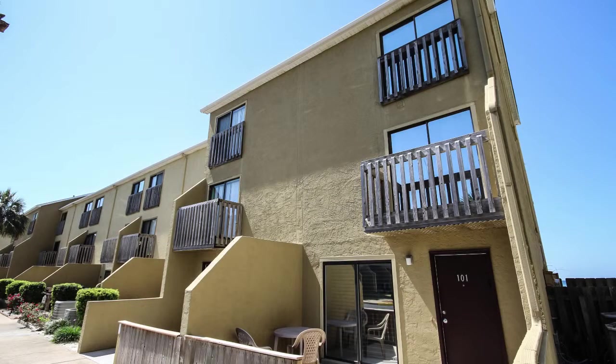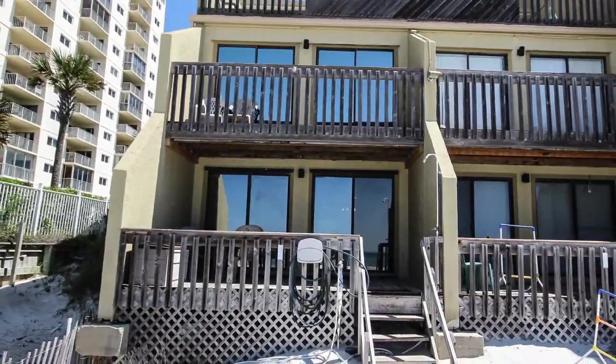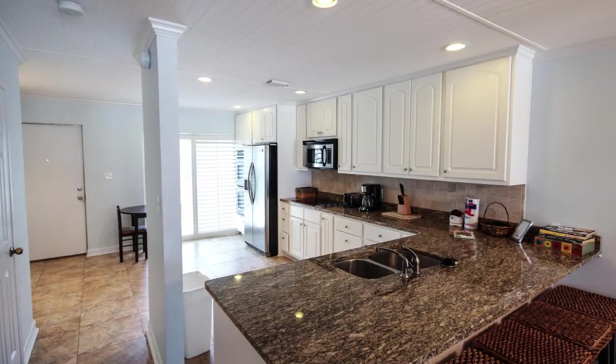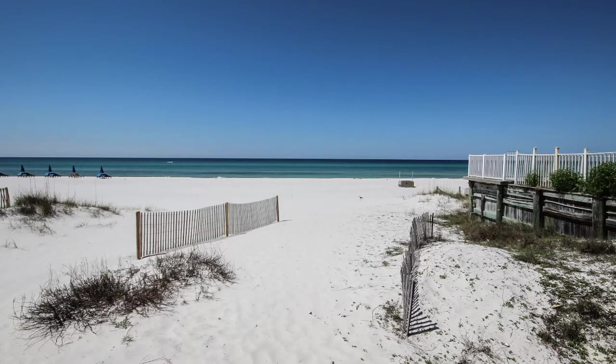This is a three-story Gulf Front attached family home located at the western end of the building. With parking right out front, you walk into this unique home with gulf sand right out your rear deck.